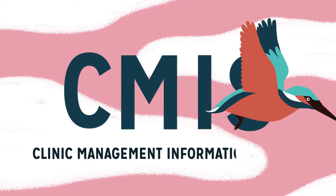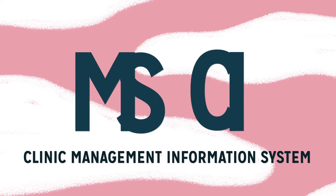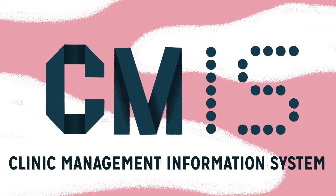CMIS stands for Clinic Management Information System. Put simply, it's a way of organising and understanding data about clients, services provided and commodities. It can be paper-based or electronic.